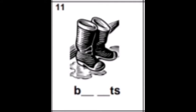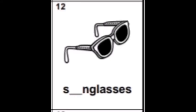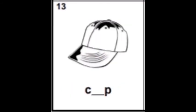Number twelve: sunglasses. Do you know how to write the word sun? S-U-N — exactly, it is the letter U, like umbrella. So please write the letter U.